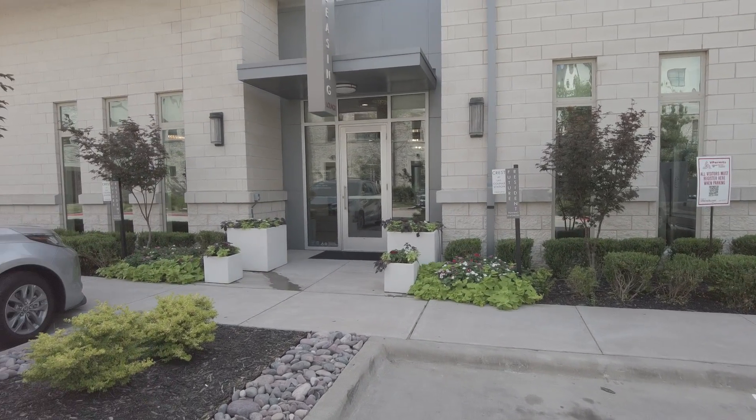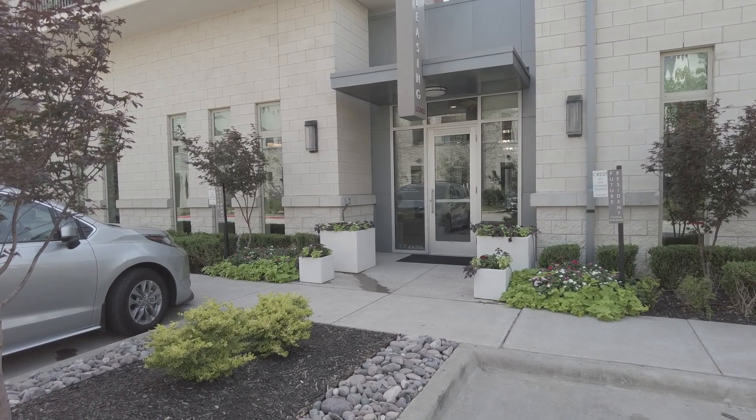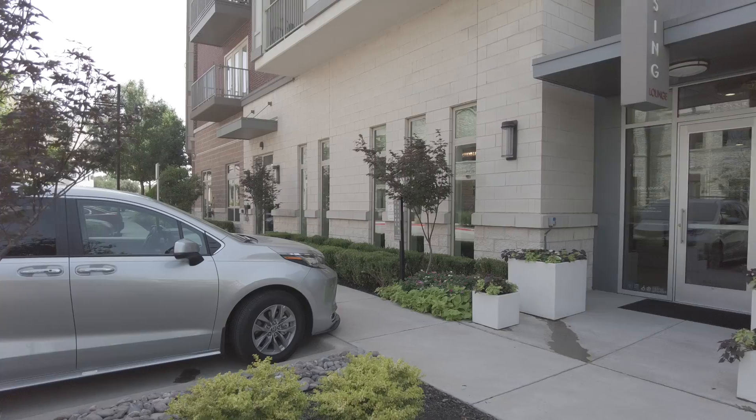We're going to take a tour of the model — a one bedroom tour, a two bedroom model tour, and we're also going to see a studio. Then we're going to see the amenities of the Crest at Las Colinas.